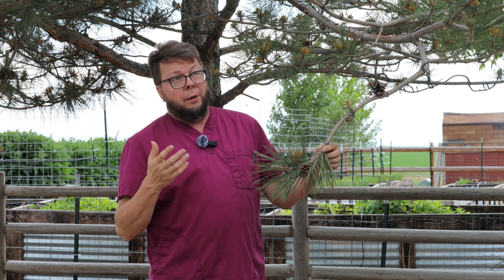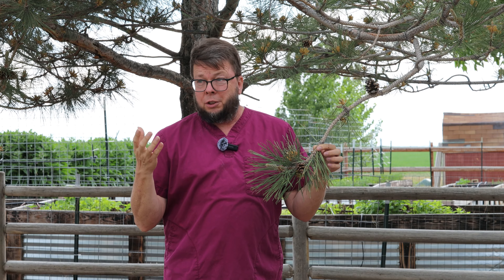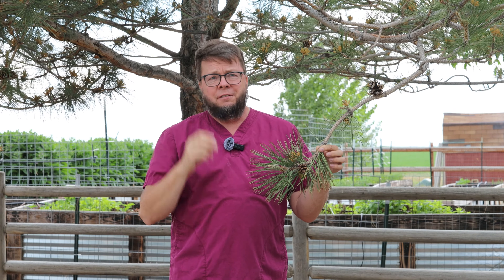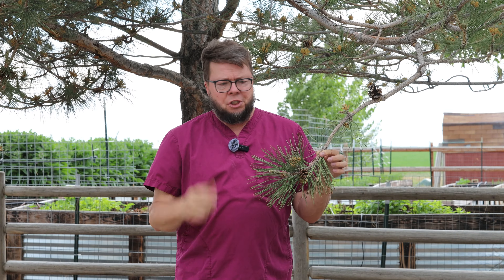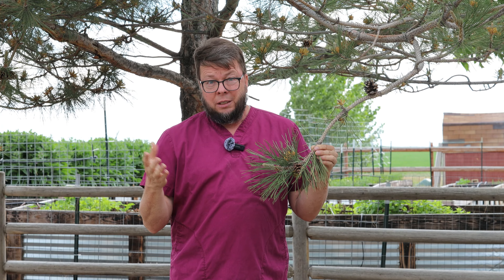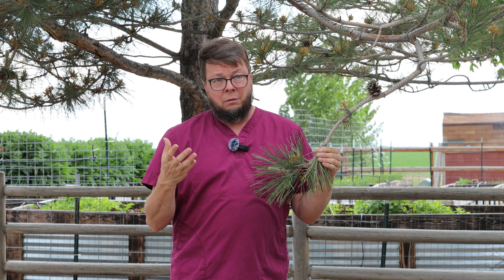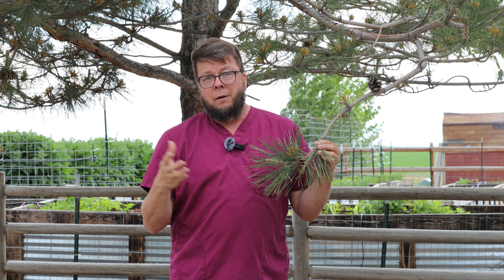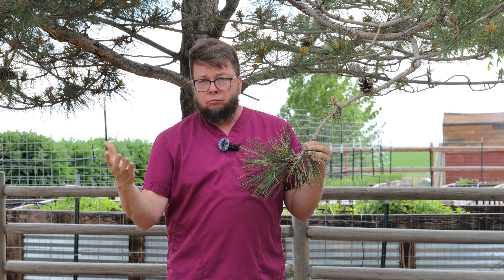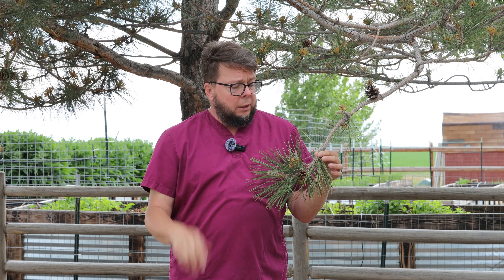So what's it good for? Well, pine pollen is first of all a phenomenal nutritive. It has tons of vitamins and tons of antioxidants — really an extraordinary nutrition source. I think anybody would benefit from adding some pine pollen to their diet on a pretty regular basis. A teaspoon a day would give you an enormous number of nutrients: vitamins, minerals, antioxidants, all kinds of good stuff.